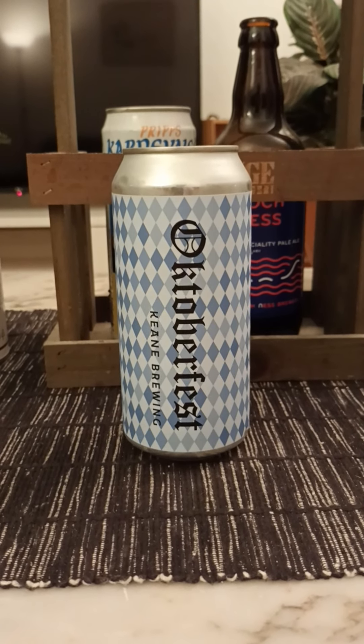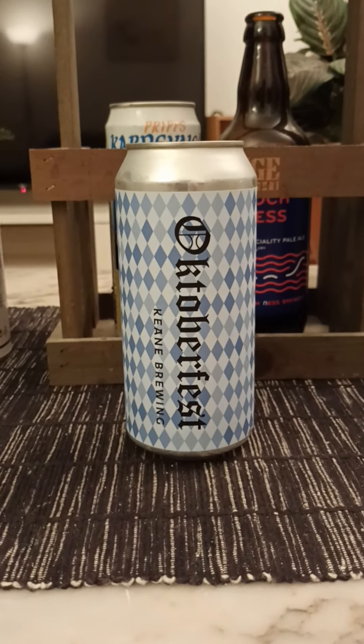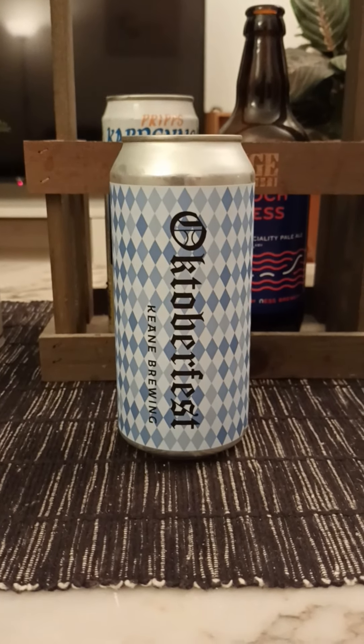Hey there all, beer lovers. Thank you very much for joining me for this beer review. Time to take that old trip — we're heading towards Sweden for this one.